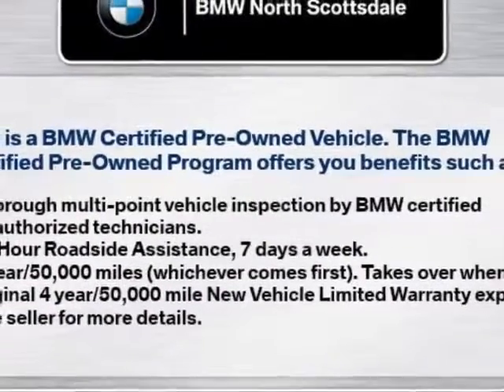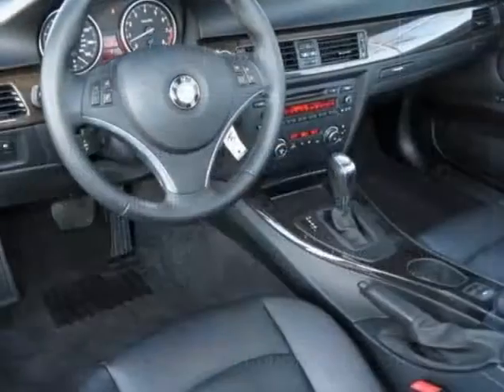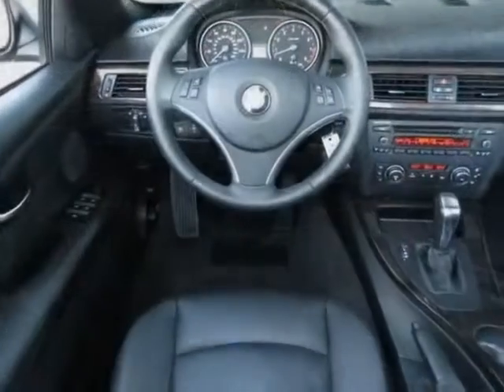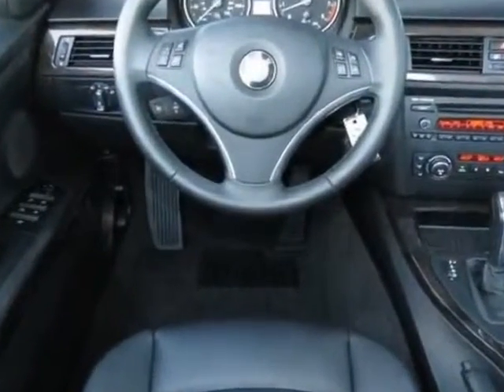Premium package and the value package. Call 877-705-3247 or email our friendly sales staff today to schedule a test drive.